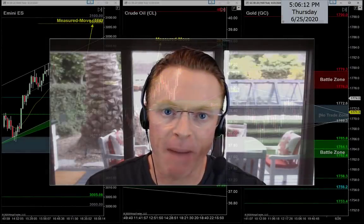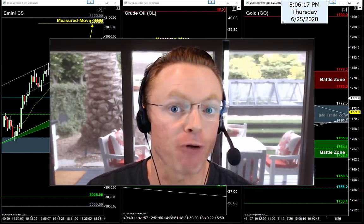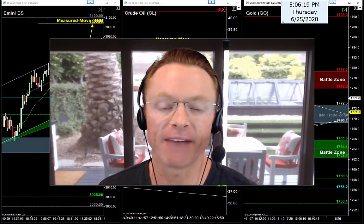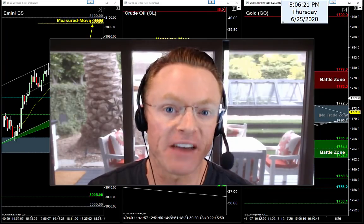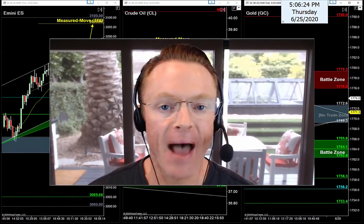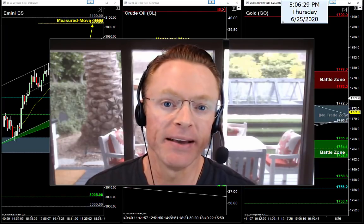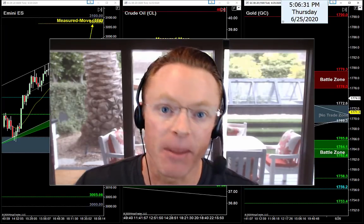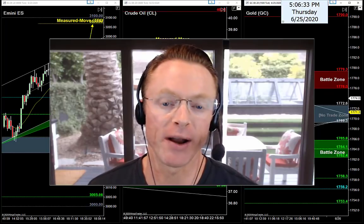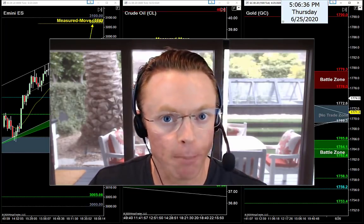Alright guys and gals, back to the action here tonight — time to get back to work. Got to get ready for Friday's trading session. It's Thursday afternoon, June 25th, 2020. My name is Joseph, and as always, welcome back to your nightly newsletter. My job tonight is to help us find the best entry setups for tomorrow's trading session, and I've got a jam-packed video in store.